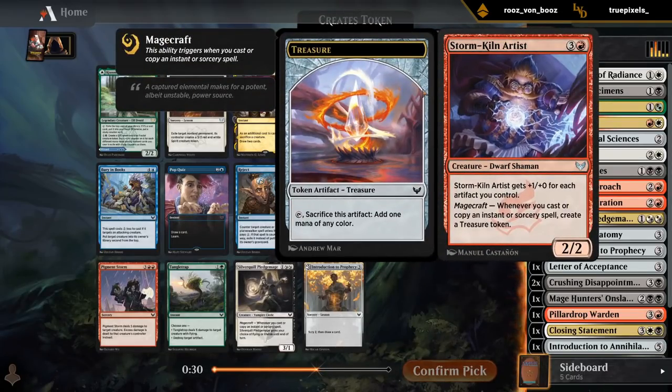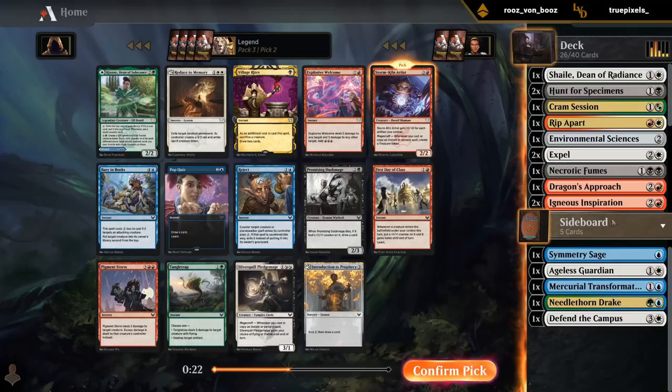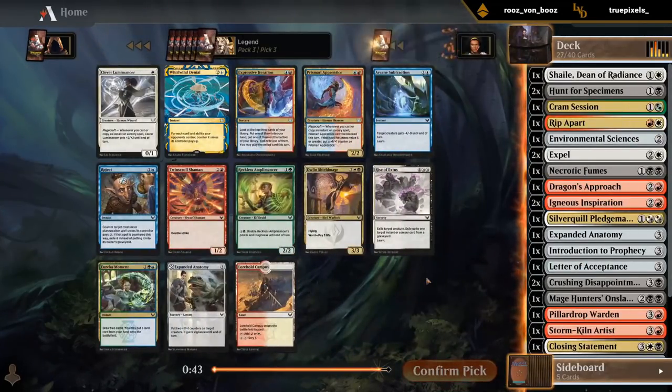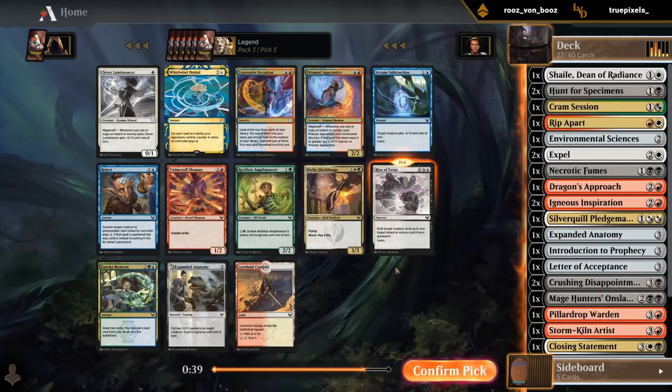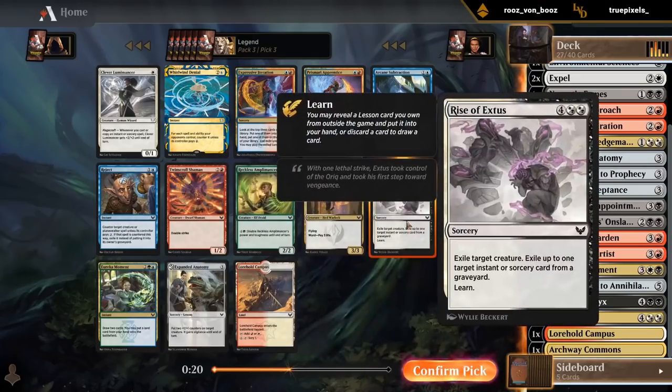There's an Artist — we can cast a lot of spells to make Treasure, so I don't mind the Artist here. Reduce to Memory would be a fine lesson, although we already have Annihilation and Necrotic Fumes, so we're doing okay on removal lessons. There's Pigment Storm as well. I think we need to start picking up some win conditions since this doesn't look like a deck where we're going to get four copies of a Returned Past Caller. So let's take the Artist, and then another Rise of Exodus.